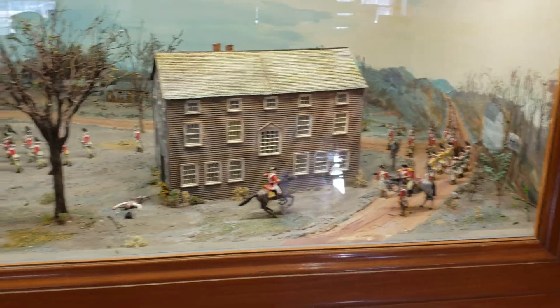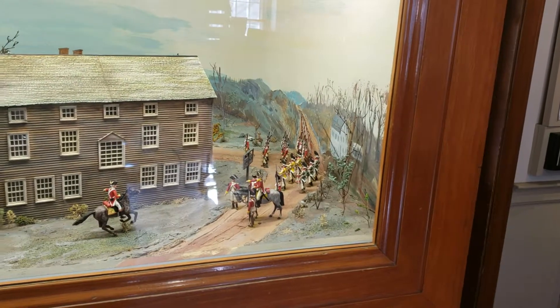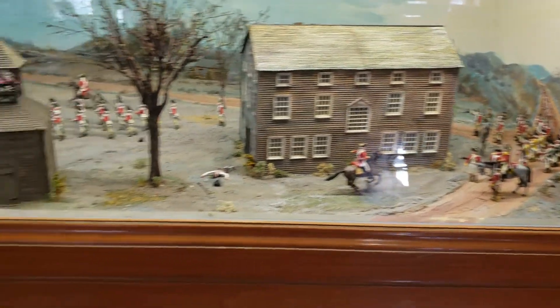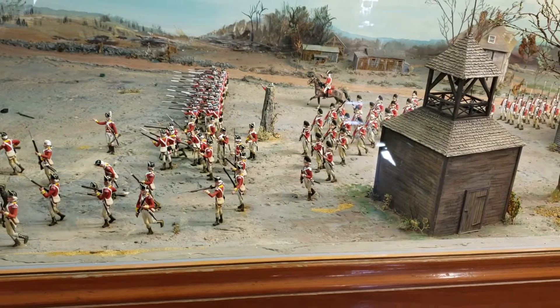Here's a nice little depiction of the battle at Lexington. You'll see how the redcoats came out from Boston on this road that you see. That building represents the meeting house, the belfry. Then you have the redcoats lined up on the green here, the Lexington green.